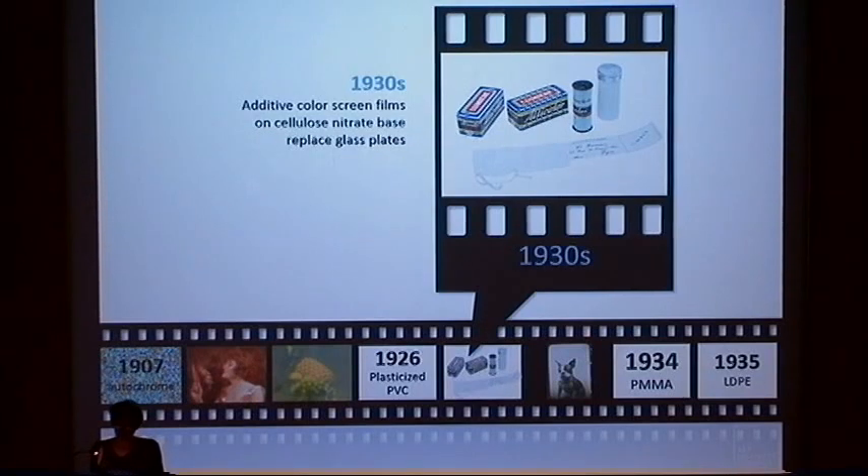However, cellulose nitrate and celluloid continued to be used as the base support of most photographic materials, including additive color screens and roll films such as Lignose, Lumicolor, Filmcolor, Alticolor, and Agfacolor. Here you see a roll of Alticolor, a substitute for autochrome.